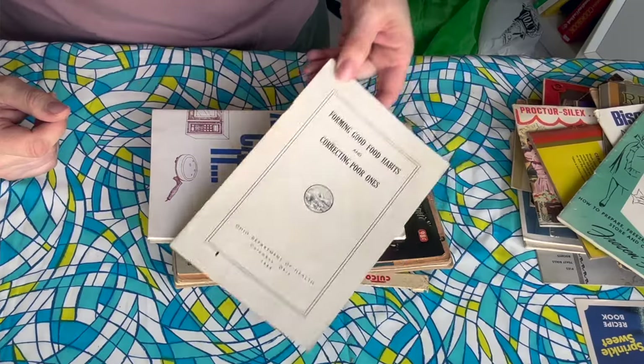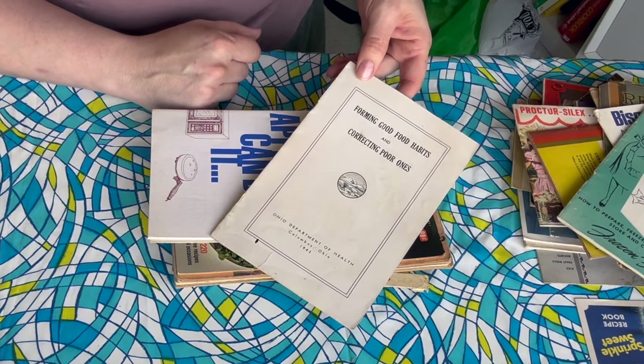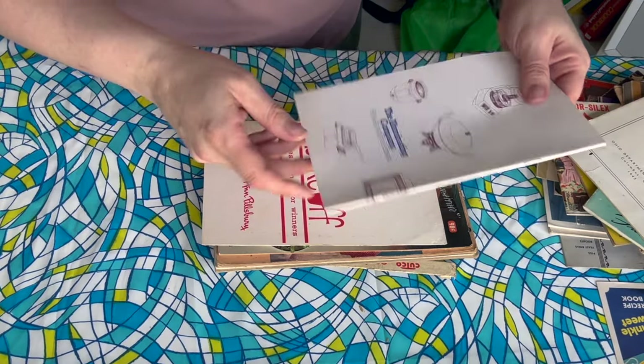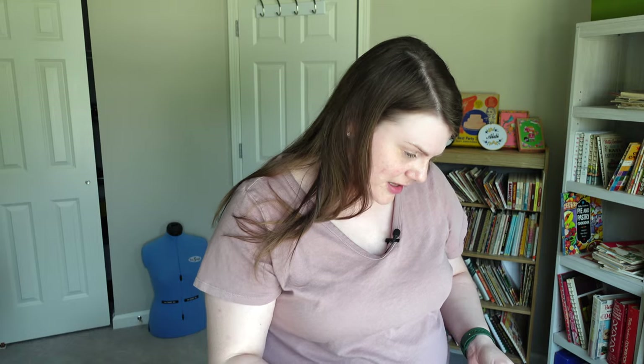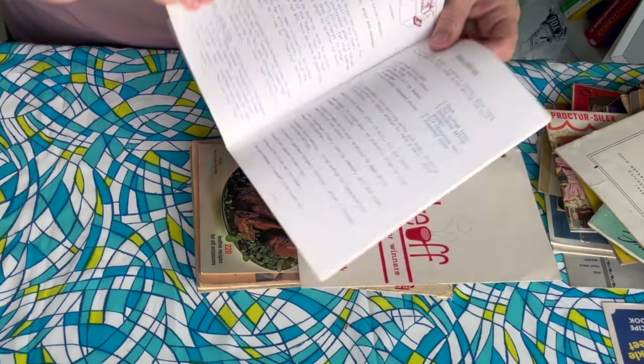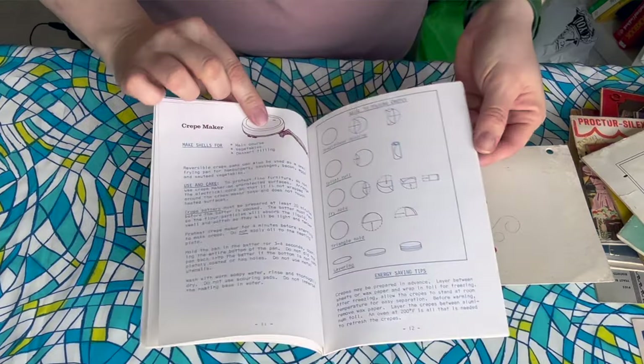What is this? Forming Good Food Habits and Correcting Poor Ones — I have feelings, but this is from 1943. Small Appliances Can Do It, from the Illuminating Company. A lot of times you would get little booklets from your local electric company, especially at holidays. This almost looks like school papers, like mimeographed papers — that's kind of what it reminds me of. And it's got this really fun kind of textured paper.